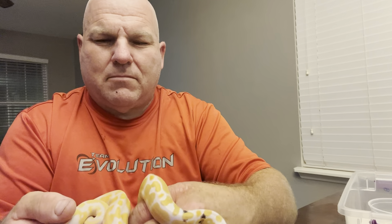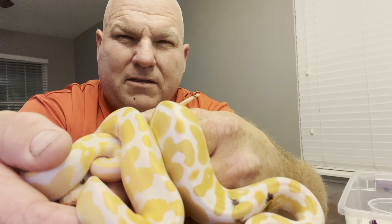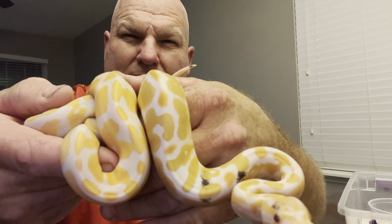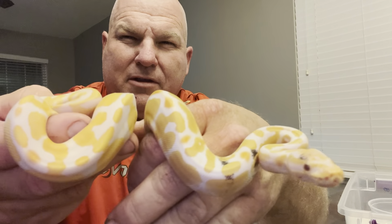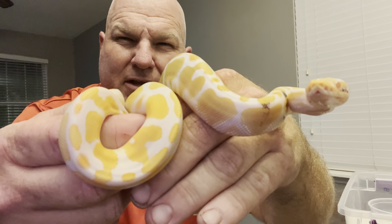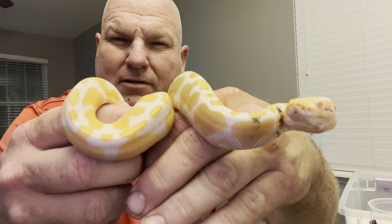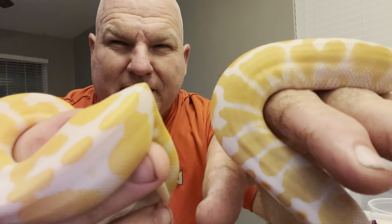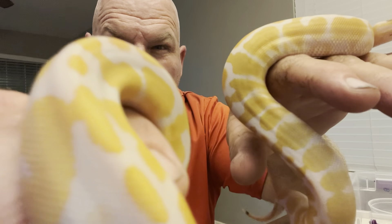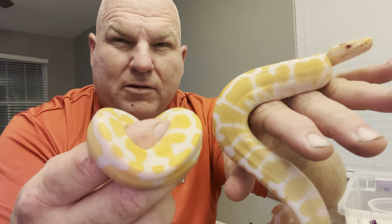Okay, side by side. You can see how much brighter the lavender albino is. I don't know if the camera really picks it up and does it justice, but this one is a little dark — darker yellow — and this one here the yellows are brighter. The white in between the yellow is almost like a lavender color instead of white. This one's pretty white, and this one — it looks white in the camera but in person it looks lavender colored. Anyway, that's the difference. It may not be a big difference via the camera, but in person and when breeding it does make a difference.